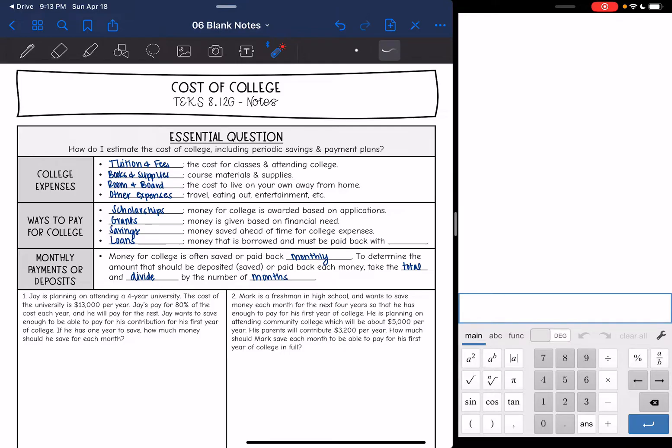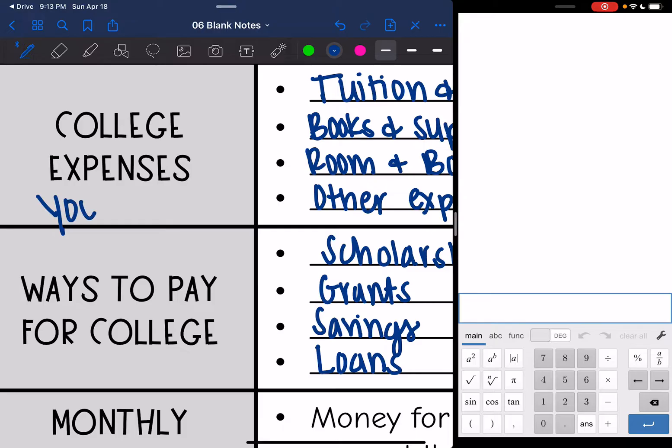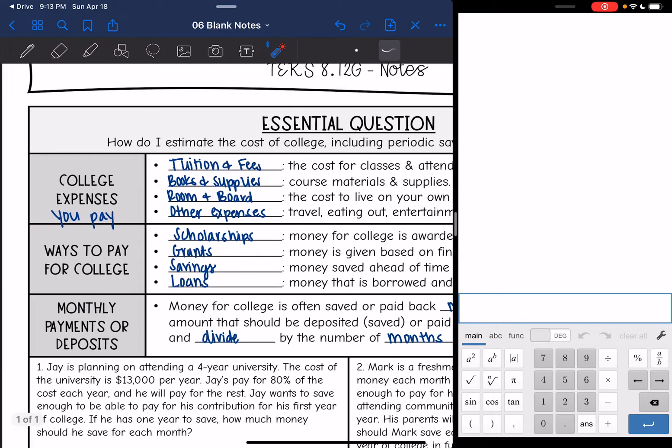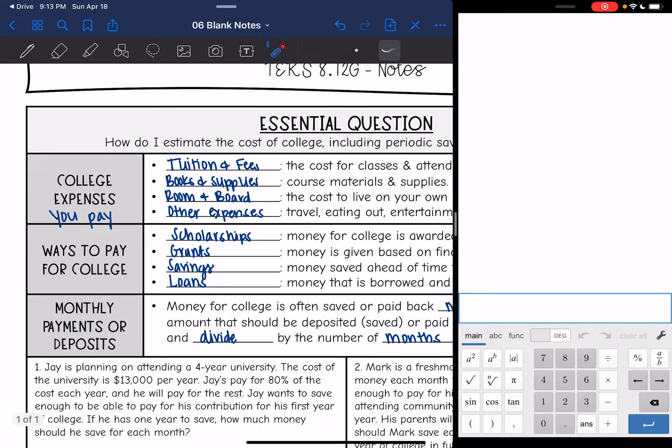College expenses are things you have to pay for. These are things like tuition and fees. College isn't free like your school is now — you have to pay for classes and attending the college. Books and supplies are not free either; you have to pay for things like textbooks and any other materials you need. If you are living on your own away from home, you're going to have to pay for that — that's called room and board. And then there are other expenses like travel, eating out, and entertainment.